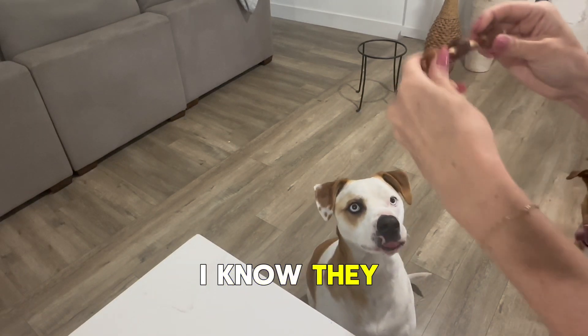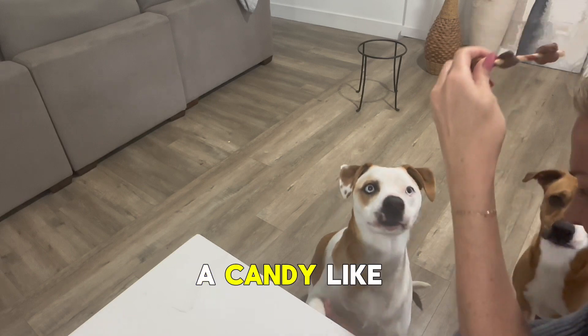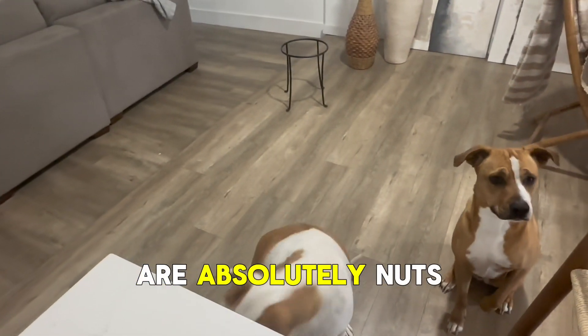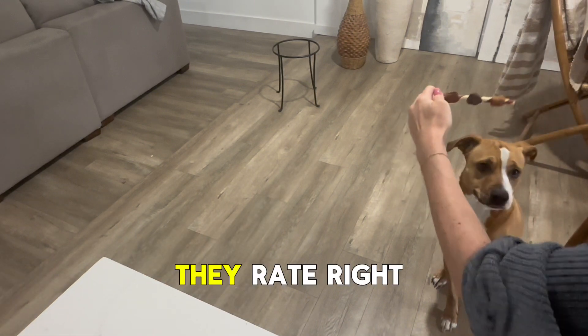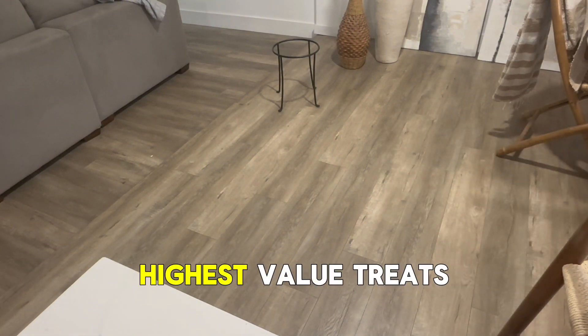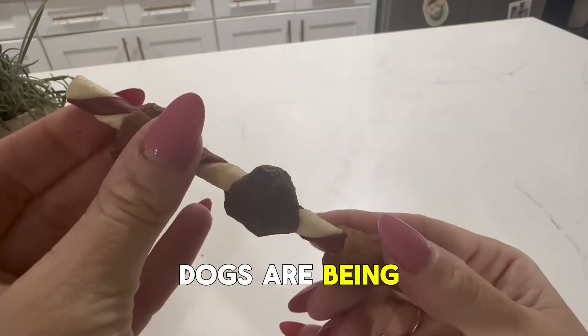They're pretty sturdy — I know they look kind of ridiculous, like a candy, like a Willy Wonka experience — but the dogs, as you're about to see, go absolutely nuts for them. They rate right up there with cheese and cheerio sausages as the highest value treats for when the dog is doing particularly good.